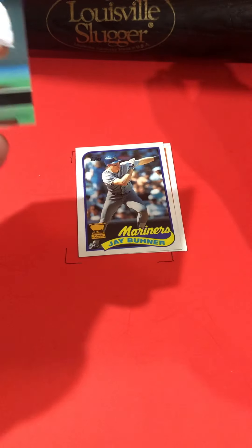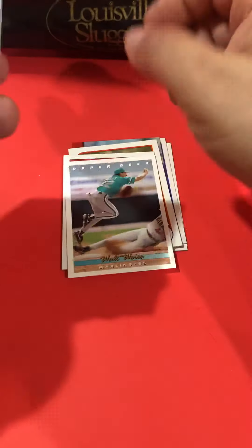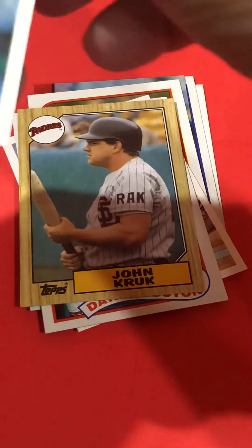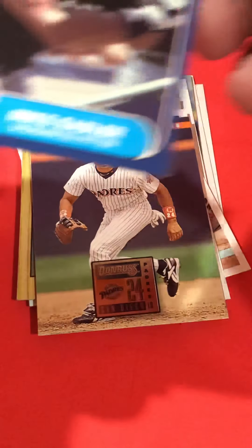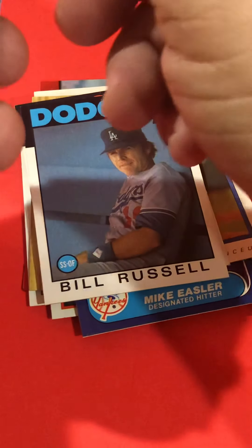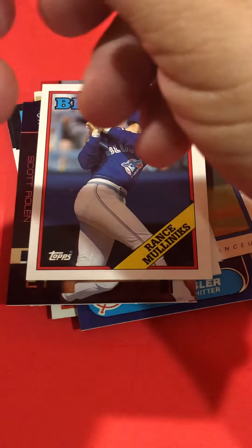There's a rookie card — Jay Bruner. You can see that you get a large selection of Topps, Fleer, Upper Deck, and once in a while a little Peachy and Bowman.